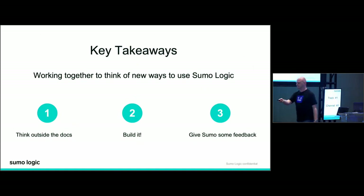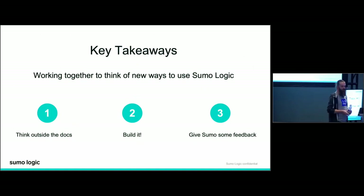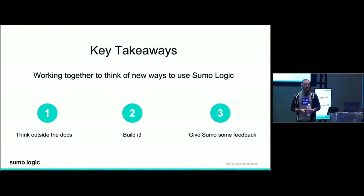As a rehash, our key takeaways: One — think outside the docs. Just because we don't document it doesn't mean you can't do it. Two — build it. Everyone has excellent ideas; don't sit on them, give it a shot and see what happens. Three — give us some feedback. Let us know what's working, what isn't, what we should work on. Our product managers love to hear this feedback, and it's one of the best ways to make sure Sumo is the tool you need. Rock the vote.